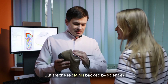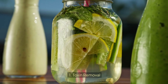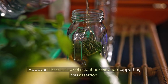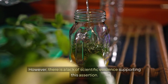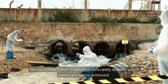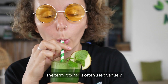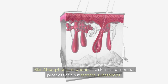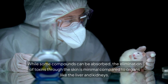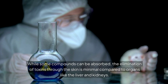But are these claims backed by science? Examining the science — toxin removal: one of the primary claims is that detox footpads remove toxins from the body. However, there is a lack of scientific evidence supporting this assertion. Manufacturers rarely specify which toxins are being removed; the term "toxins" is often used vaguely. Additionally, the skin is a barrier that protects against external substances, and the elimination of toxins through the skin is minimal compared to organs like the liver and kidneys.